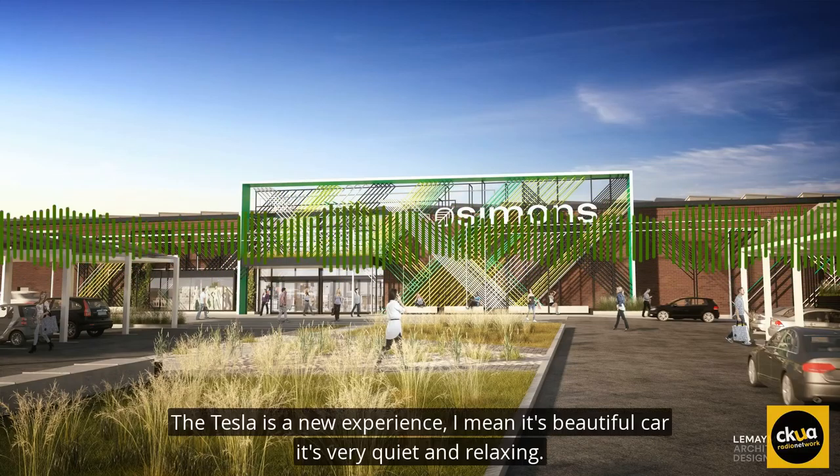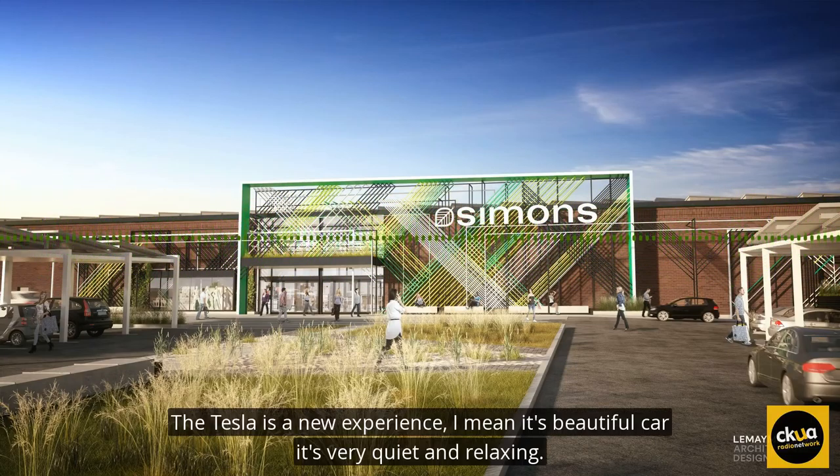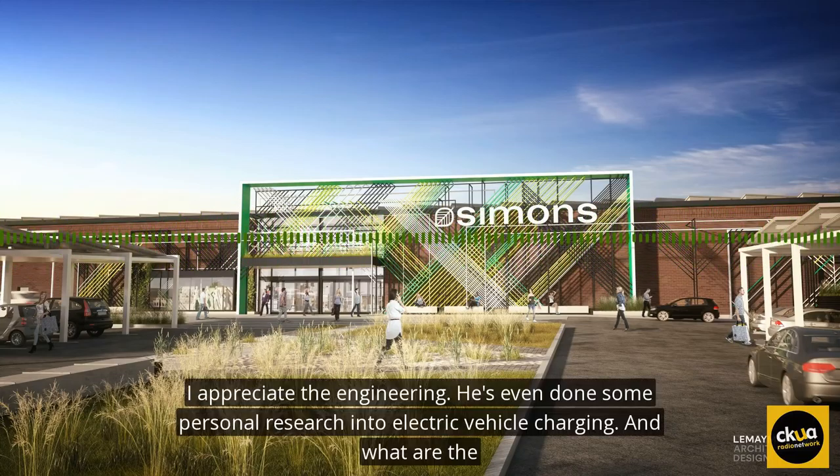The Tesla's a new experience. It's a beautiful car. It's very quiet and relaxing. I appreciate the engineering. He's even done some personal research into electric vehicle charging.